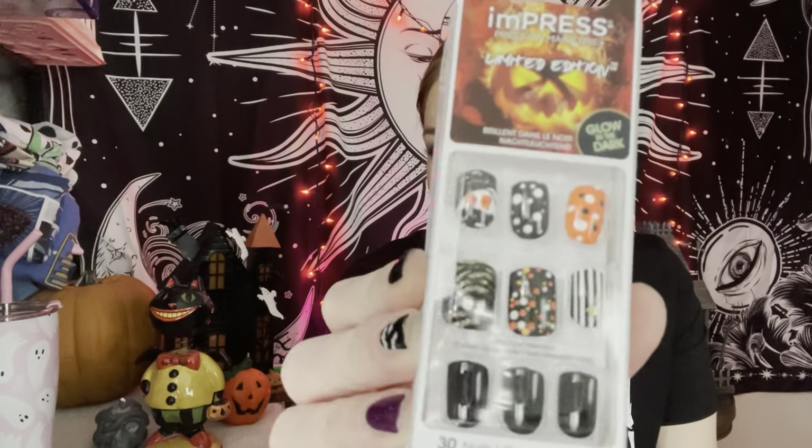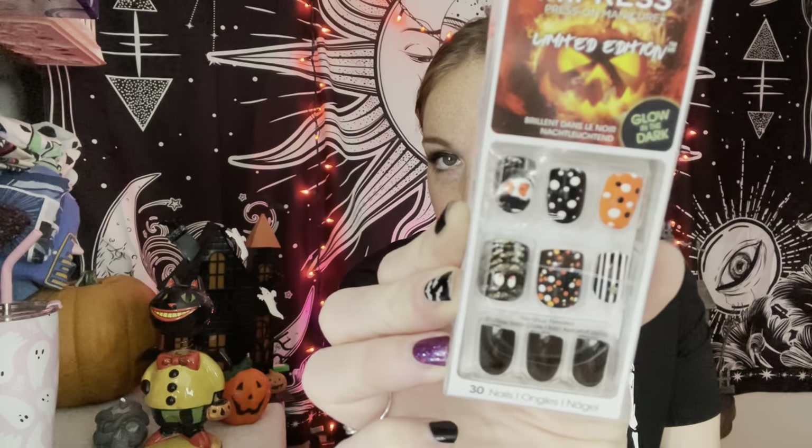Also at the bottom of the bag - $4 these little Impress Halloween nails. Mummies and just orange and black and white festive Halloween nails.